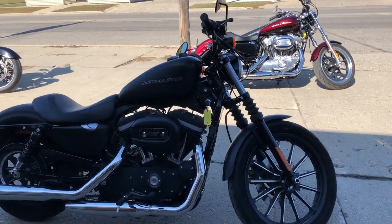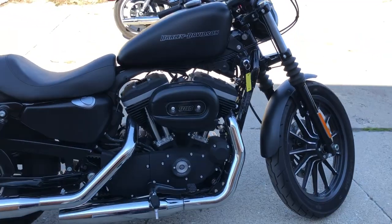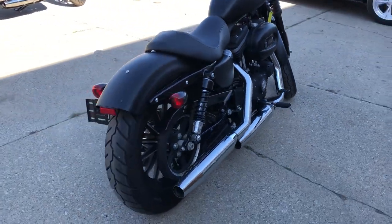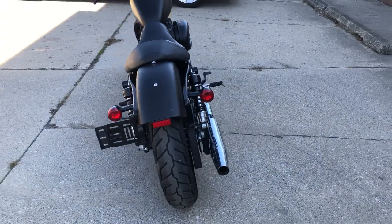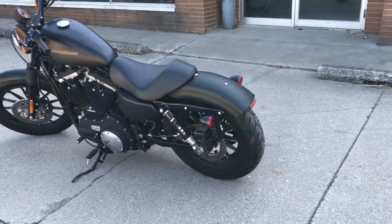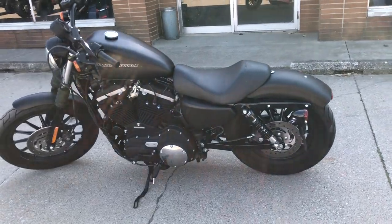Hey guys, ApprovalPowerSports.com here. If you're looking for a low mileage bike, this is it. How about a 2011 Iron 883 with only 1,052 miles on it, guys. Sharp Harley black denim matte paint. Blacked out front end, motor, and more.